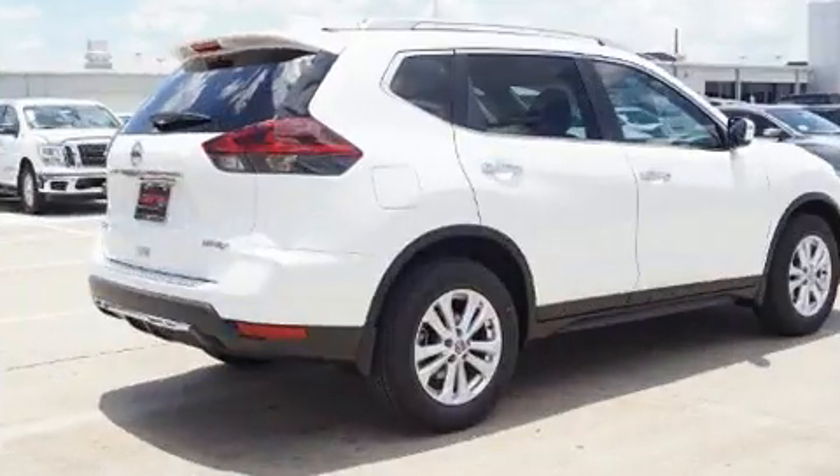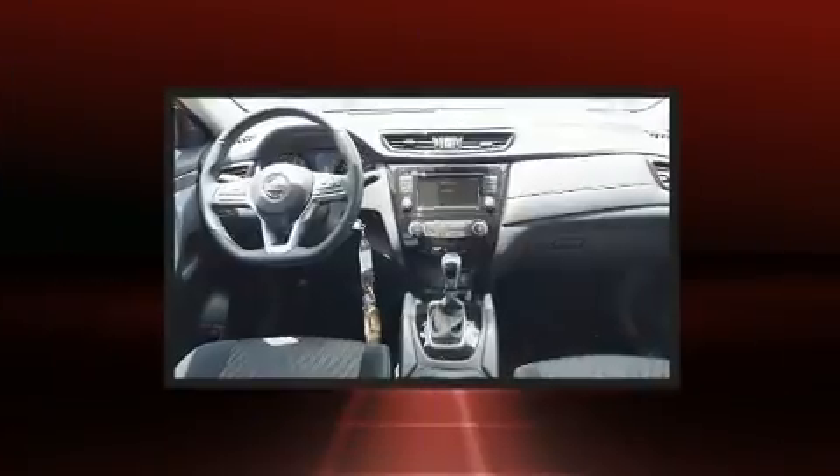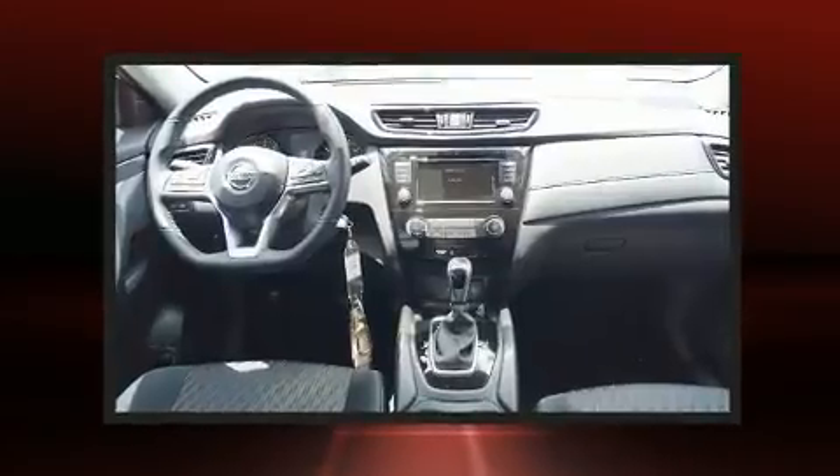Audio features include a CD player with MP3 capability, steering wheel-mounted audio controls, and six speakers, providing excellent sound throughout the cabin.